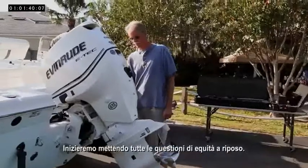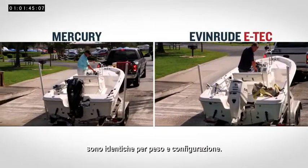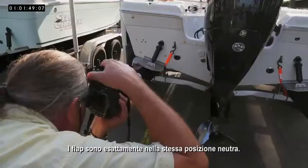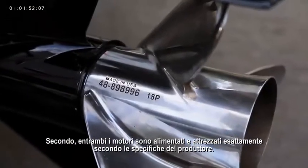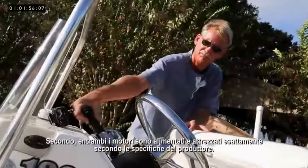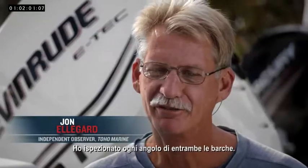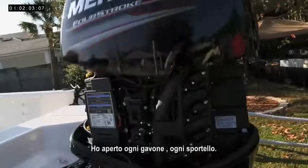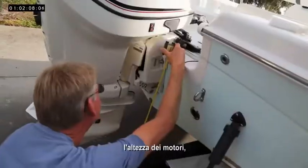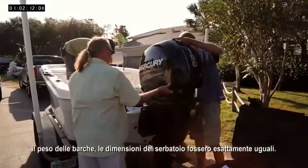We'll start by putting all the fairness issues to rest. First, both boats — Sea Chaser Bayrunners — are identical in weight and configuration. Trim tabs are at exactly the same setting: neutral. Second, both engines are propped and rigged precisely to manufacturer specifications. An independent observer certifies compliance in all areas. I've been through every nook and cranny of both boats, opened up every hatch, every lid. I make sure the pitch and diameter, height of the motors, weights of the boats, and fuel capacities are absolutely equal.